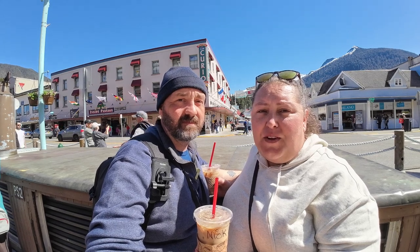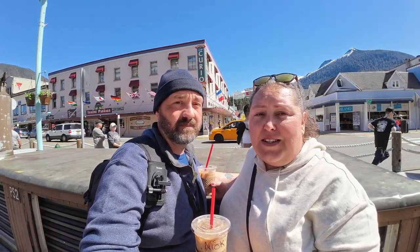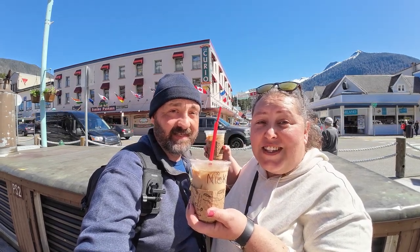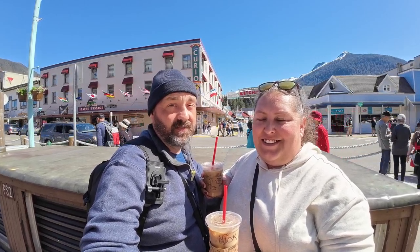We just wanted to say thank you to everyone who supports us — whether that's liking our videos, watching, subscribing, or knowing us in real life. We really appreciate it. We don't say it enough, but it means a lot that you watch and are so supportive. Thanks to Nick and Audrey for the coffees — we really do buy coffee with the money, love you. If you'd like to help support us, you can go to buymeacoffee.com/simplifiedtravels — there's a link in the description below. We're going to head back up on the ship, relax a little, and see what else the day brings.